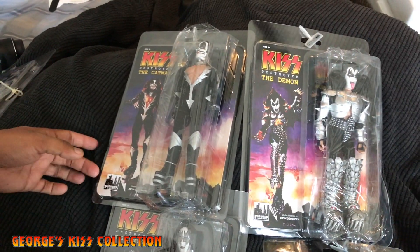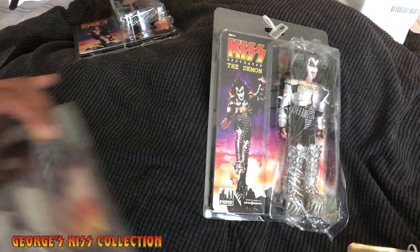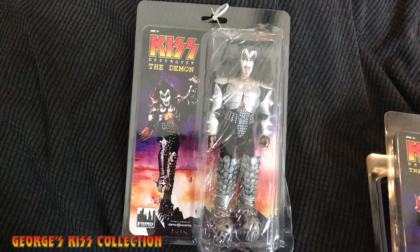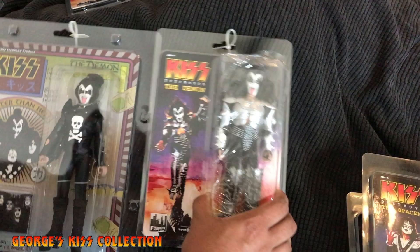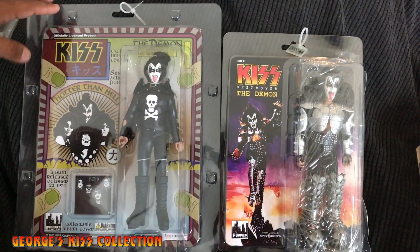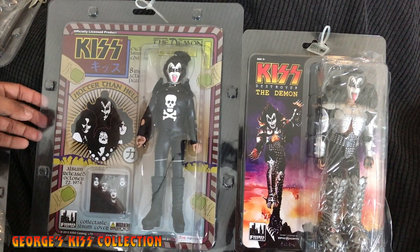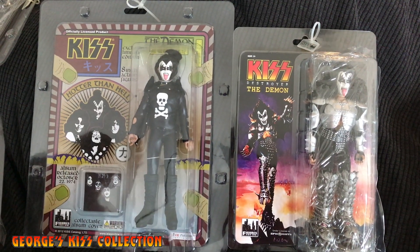I'm going to show you the difference between the casings now. The new one is very slim. Taking an old variant action figure as an example, you can see the old ones were a bigger square set with more pictures on the packaging, while the new one is much thinner.